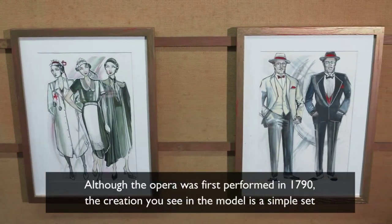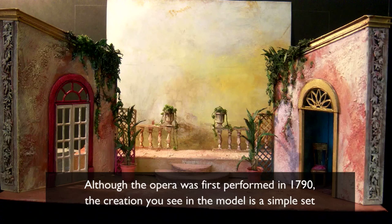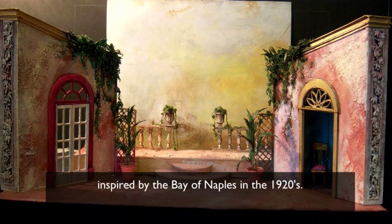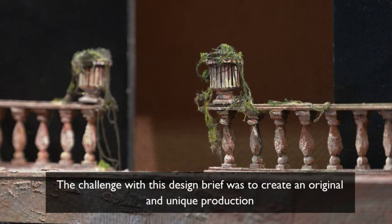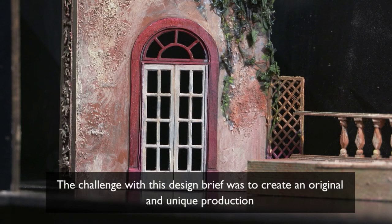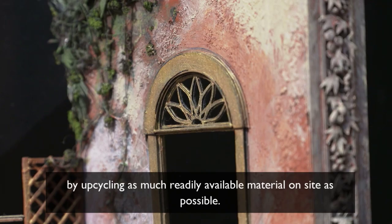Although the opera was first performed in 1790, the creation you see in the model is a simple set inspired by the Bay of Naples in the 1920s. The challenge with this design brief was to create an original and unique production by upcycling as much readily available material on site as possible.